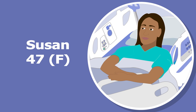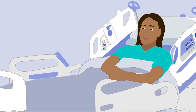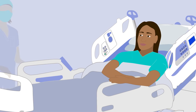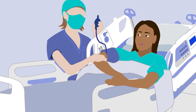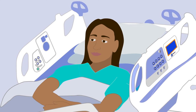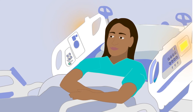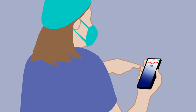Susan is a 47-year-old female admitted for abdominal pain. She has a history of arthritis for which she takes NSAIDs. Late in the evening, she develops increasing abdominal discomfort. The nurse takes her vitals, the patient seems fine, and is given an antacid and a warm blanket. Two hours later, the patient's heart rate and respiratory rate have exceeded the threshold, alerting the nurse to the patient's changing condition.